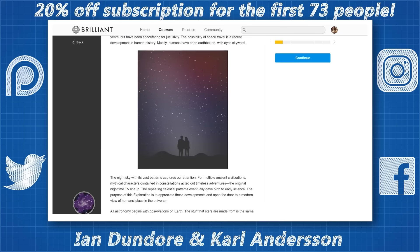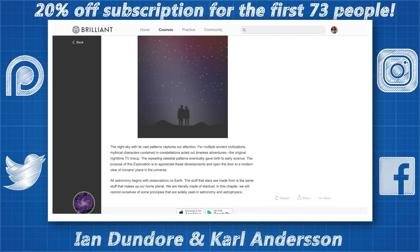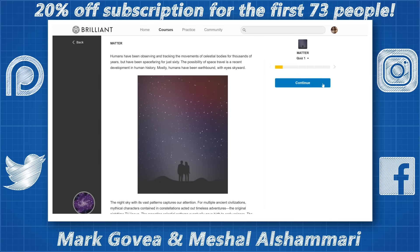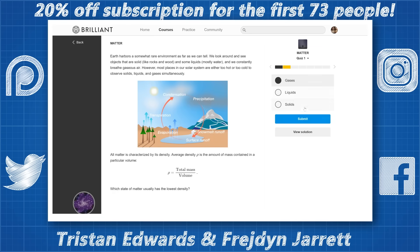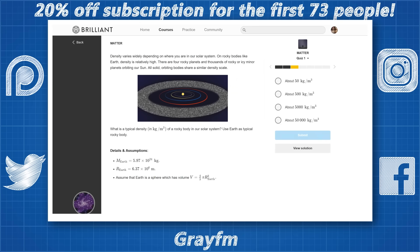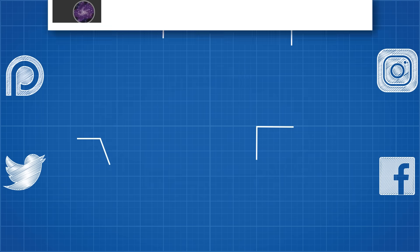I get to learn and solve these kinds of problems for a living and I love it. It gives me that warm glowy feeling inside when I finally conquer a difficult problem. Actively challenging your brain on a daily basis and getting that endorphin rush of a job well done is great for your mental health. Brilliant even have an app where you can challenge yourself on the go.